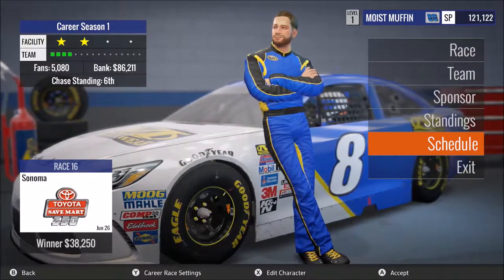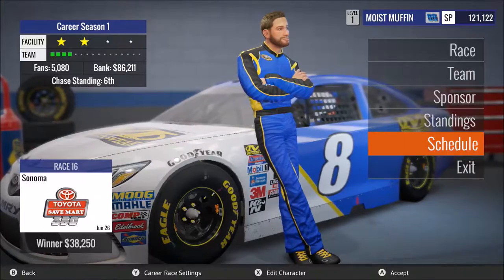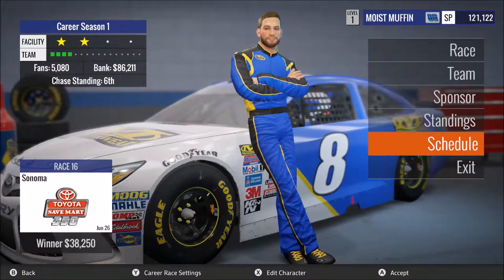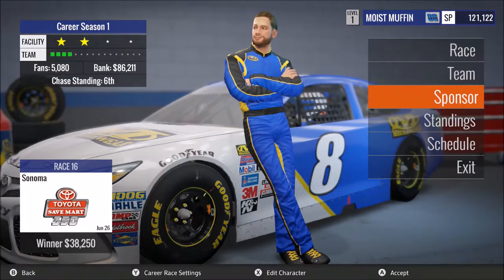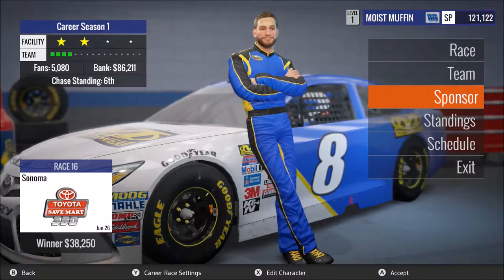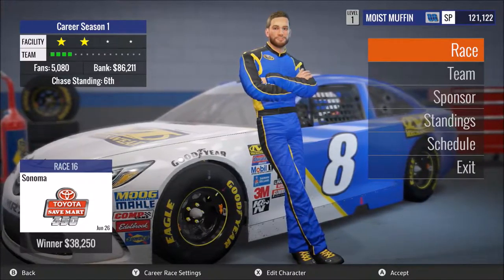What is up everybody, welcome back to another episode of our NASCAR Heat Evolution Career Mode. We are racing at Sonoma for race 16. Nothing crazy has happened besides we have a new car — the new sponsor is Mechanicsware and it's a freaking Toyota, so I'm curious if that changes the handling at any point.